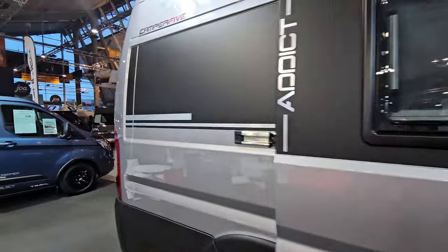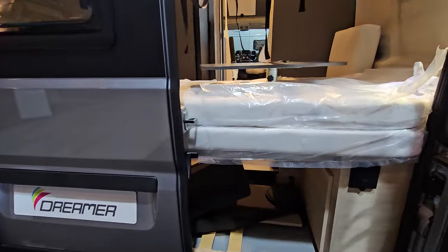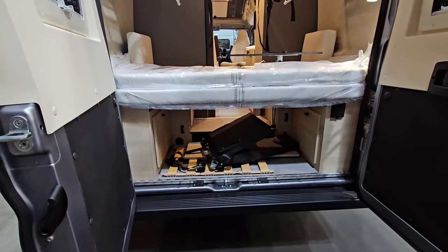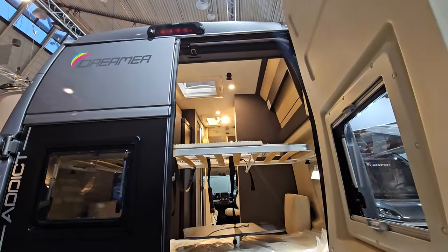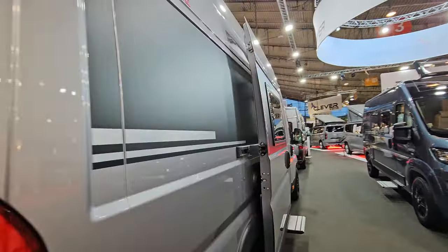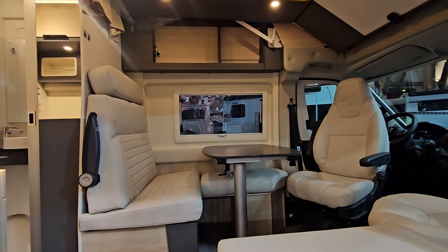I'll take you to the back as well. On the positive side, it's got a very nice tall, high interior, so if you're a tall person you can stand up okay. It's very light, with windows in the back. It's spacious inside, I would have to say.